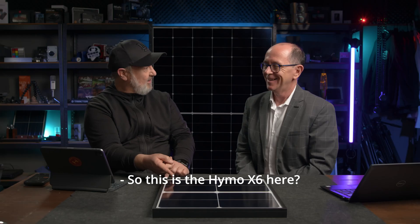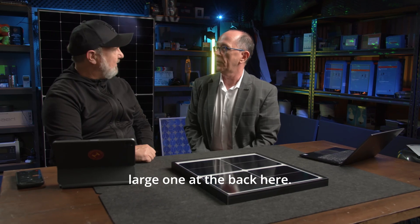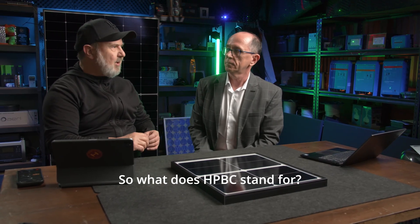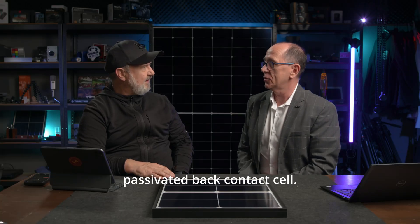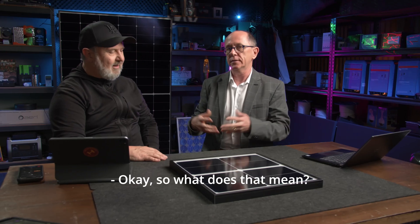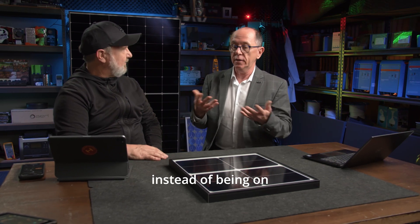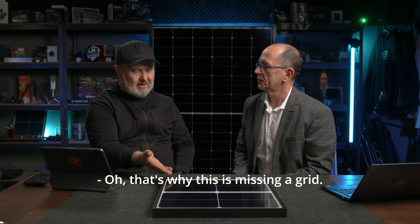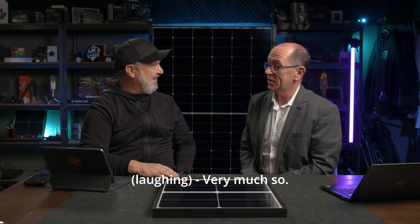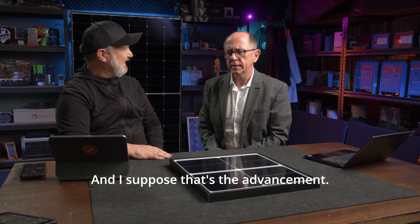So this is the HiMo X6 here? It is — that's our small sample in front of us, and of course the large one at the back. So what does HPBC stand for? It's a Hybrid Passivated Back Contact cell. That means all the electrical architecture, instead of being on the front of the cell, is at the back of the cell. That's why this panel is missing a front grid.